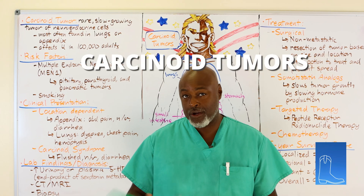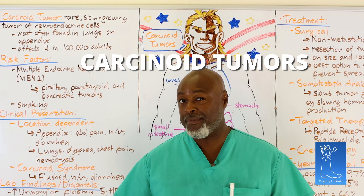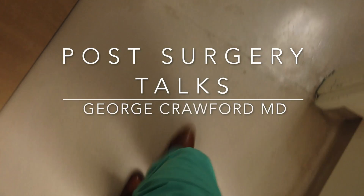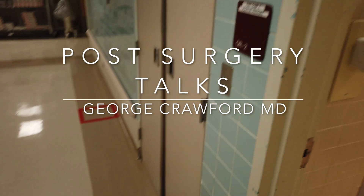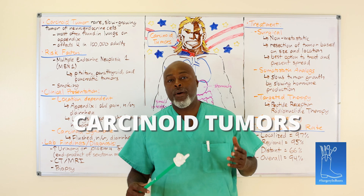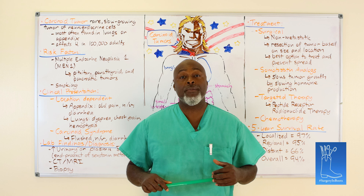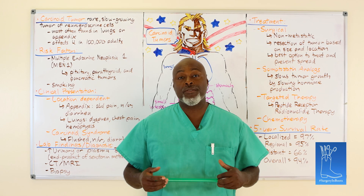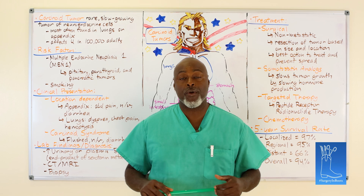Good afternoon. Today we're talking about a rare topic: carcinoid tumors. Carcinoid tumor is one of those things that pops up in general surgery from time to time. It is always on the test, but only four in a hundred thousand patients suffer from it, so it's pretty rare.